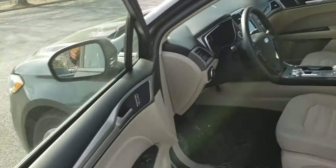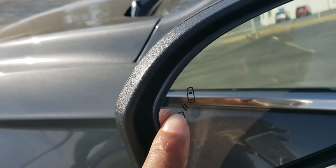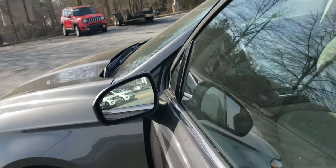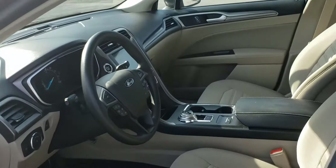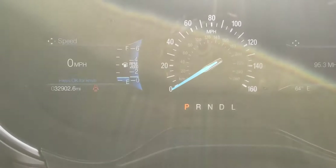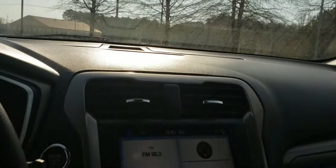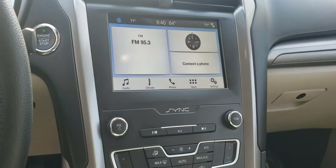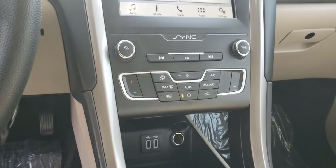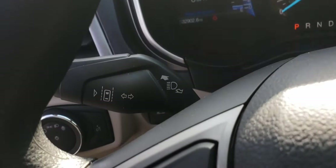Power driver's seat. We'll come around and let you see that it does have blind spot monitoring — that's what those little icons let you know. See if we can show you the odometer reading here, just under 33,000 like I was telling you. 8-inch touch screen, dual climate zones, and it does have lane keeping.